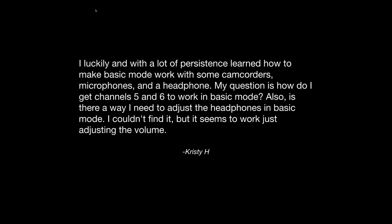Next up from Christy. She says: luckily, and with a lot of persistence, I learned how to make basic mode work with some camcorders, microphones, and headphones. Christy is taking the Sound Devices MixPre course and is speaking specifically about the MixPre 6. Her question is: how do I get channel 5 and 6 to work in basic mode?